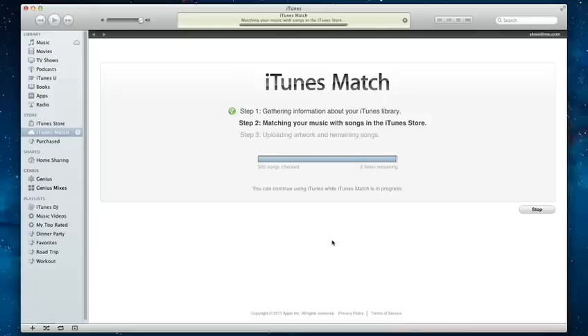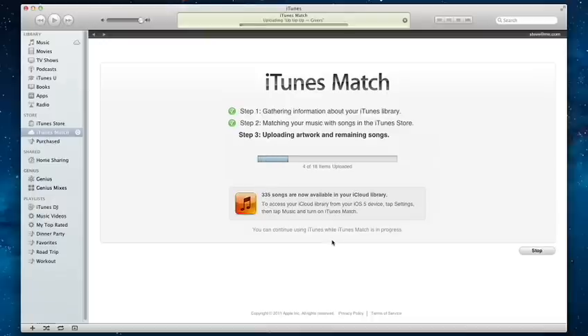Since there are millions of songs in the iTunes Store, most of your music is probably already in iCloud. You only have to upload what iTunes can't match.